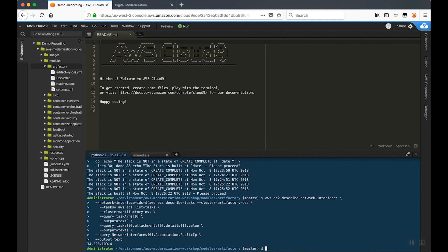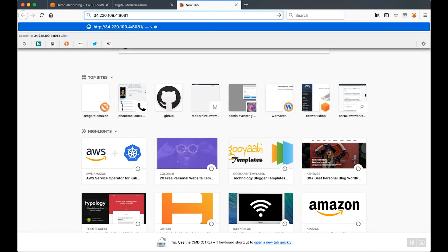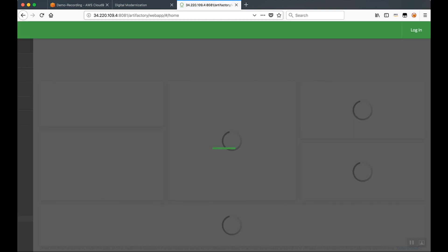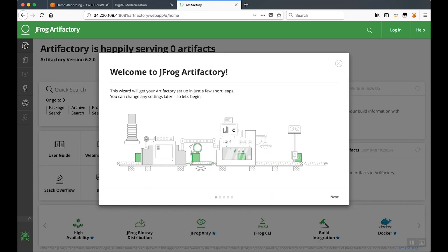Once our CloudFormation template has successfully provisioned our resources, we're going to run another command that queries the network interface for the container and gets the public IP address that we'll later use to log into Artifactory. I'm going to open up a new browser window and go to that IP address on port 8081. In just a few moments, Artifactory is going to load on my screen, and I'm going to go through the initial steps to configure my newly provisioned instance.